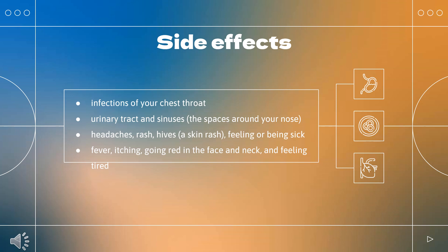Side effects include infections of your chest, throat, urinary tract, and sinuses, the spaces around your nose. After an infusion, most people get one or more of these: headaches, rash, hives, feeling or being sick, fever, itching, going red in the face and neck, and feeling tired.